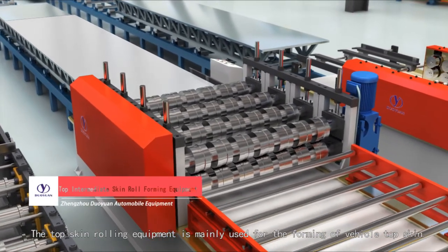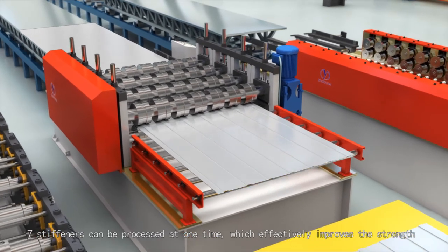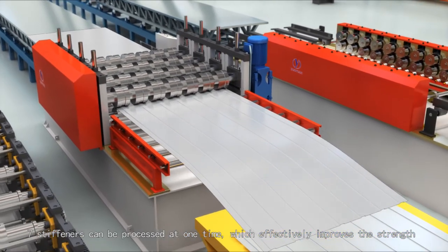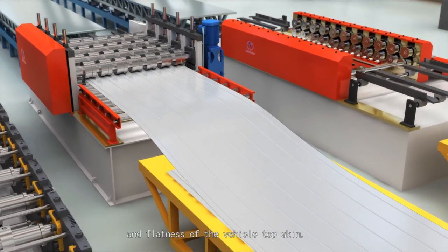The top-skin rolling equipment is mainly used for the forming of vehicle top-skin. Seven stiffeners can be processed at one time, which effectively improves the strength and flatness of the vehicle top-skin.